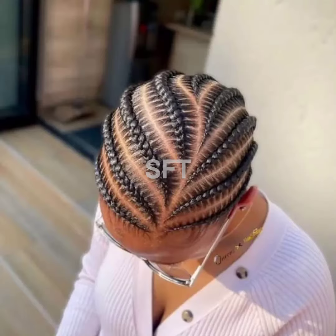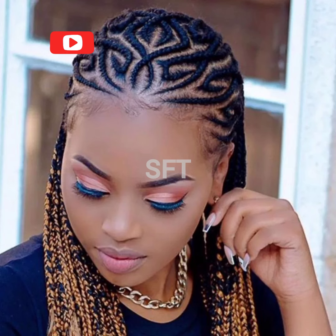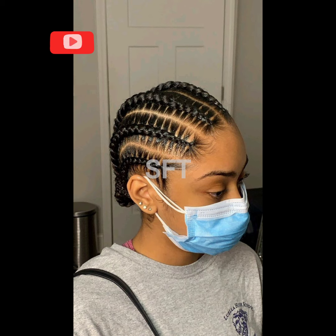Hello beautiful people! How are you doing today? I hope you're doing great. You're welcome to Space Fashion TV, the channel where I give you the latest trends when it comes to fashion in Africa and beyond.